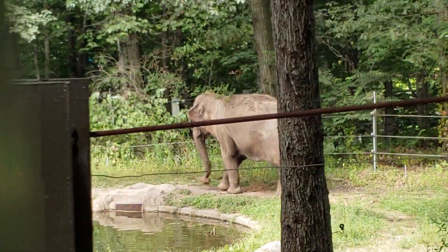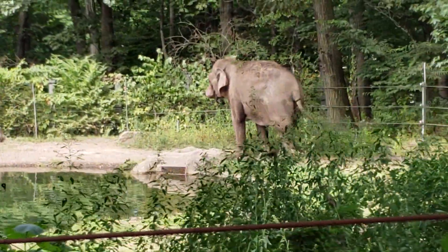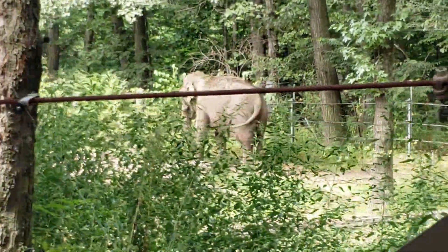So I hope you all got a good view of Patty, because we're slowly going to be leaving her exhibit now to visit another large mammal, which is our Indian rhinoceros, Kali.